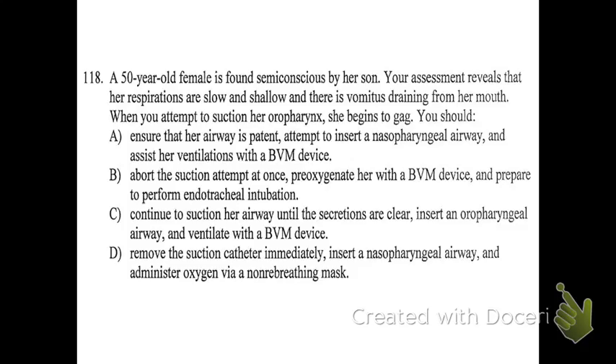Number 118. A 50-year-old female is found semi-conscious by her son. Your assessment reveals that her respirations are slow and shallow and there is vomitus draining from her mouth. When you attempt to suction her oropharynx, she begins to gag. You should: A, ensure that her airway is patent, attempt to insert a nasopharyngeal airway, and assist her ventilations with a BVM; B, abort the suction attempt, pre-oxygenate her with a BVM, and prepare to perform endotracheal intubation; C, continue to suction her airway until secretions are clear, insert an OPA, and ventilate with a BVM; or D, remove the suction catheter immediately, insert an NPA, and administer oxygen via a non-rebreathing mask.